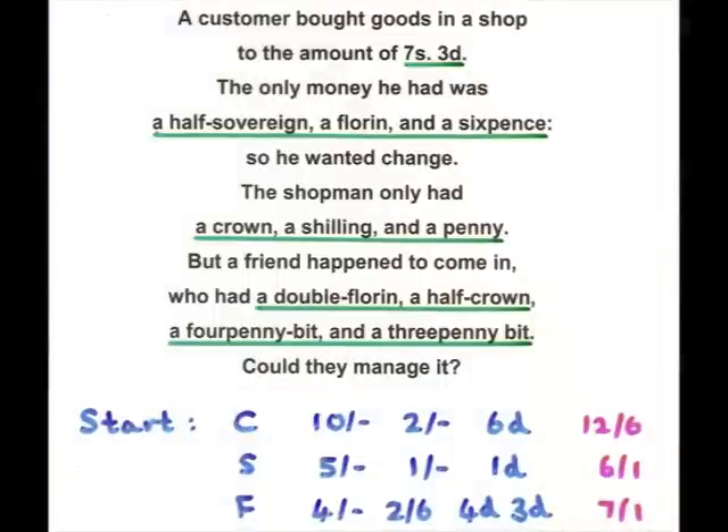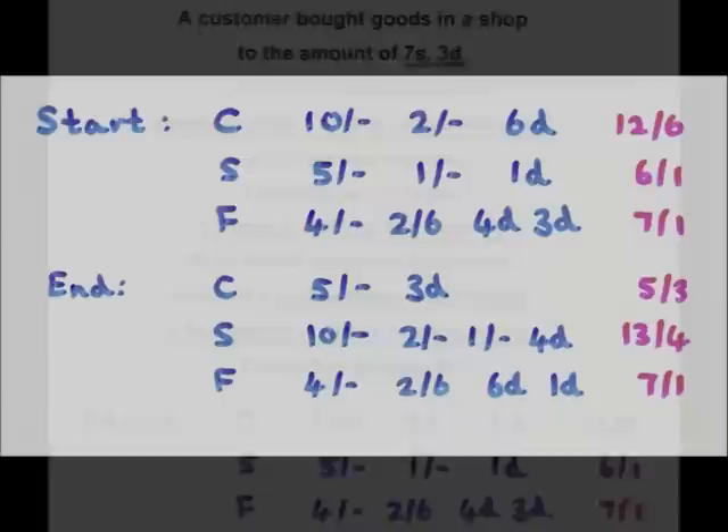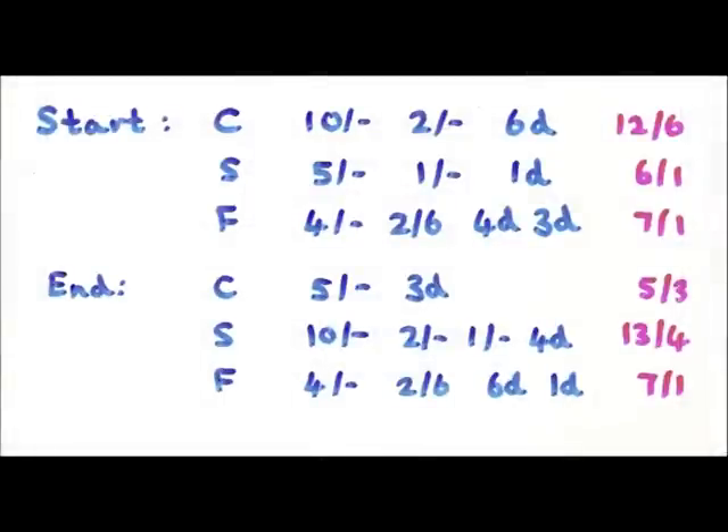So how do they go about this problem? Initially, we start off with the customer, the shopkeeper, and the friend. They have this amount, and this is the amount they have. At the end of the day, what they do is they pool all these coins together, and then they manage to rearrange them. So at the end of the day, the customer has five shillings and threepence — in other words, has paid seven and threepence, as he's required to. The shopkeeper has seven and threepence more than before, and the friend goes away with the seven and a penny that he had.